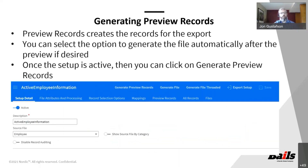Once you have your file set up the way you want it, here's another gotcha: the file creation utility is not going to be activated by default. You're not going to see the options to generate files until you click the 'Active' button. This will get you the first couple of times you create these — you'll be frustrated trying to figure out why you can't generate records. As soon as you activate it, the options show up on the top. You click on 'Generate Preview Records,' which creates the records for the export.